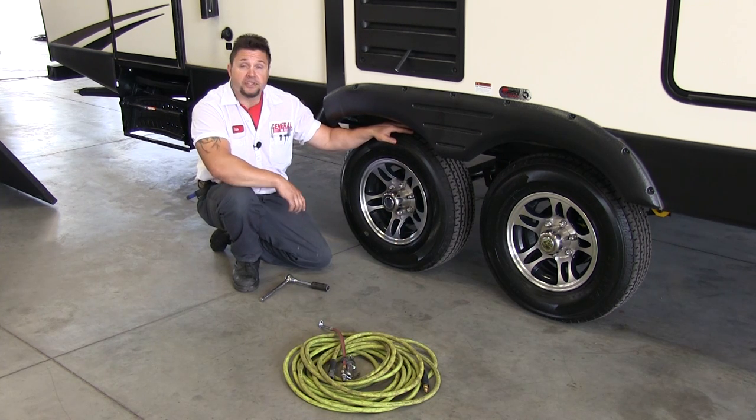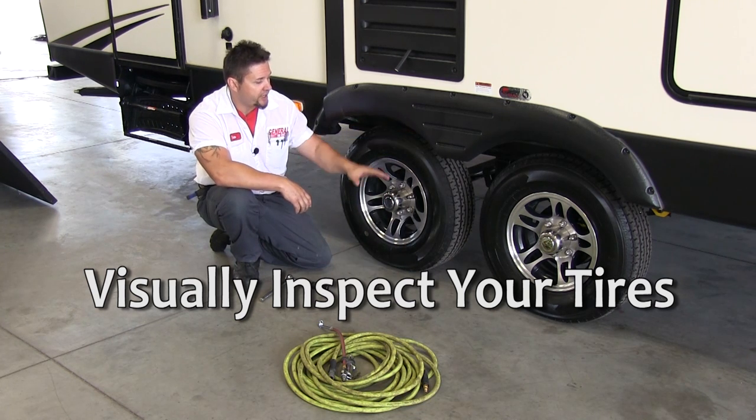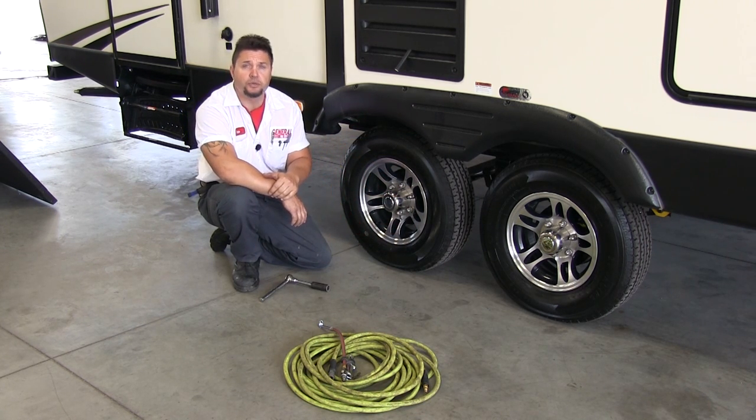Tires are very important to having a safe trip. One of the biggest things you can do is visually inspect the tire. Look for imperfections in the tread, cracks in the sidewalls — these are all things that will cause you problems down the road. If you have any questions, feel free to stop by any General RV Center and we'll be happy to come out and make sure you get a safe ride.